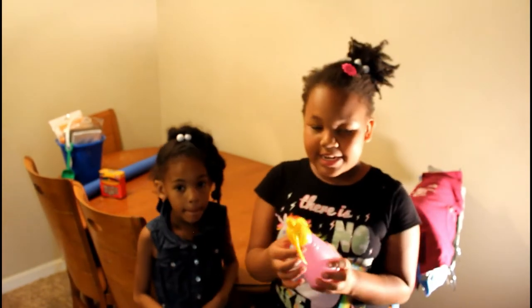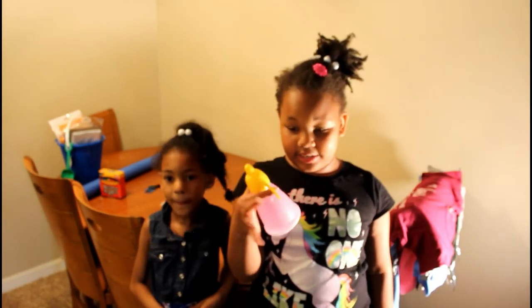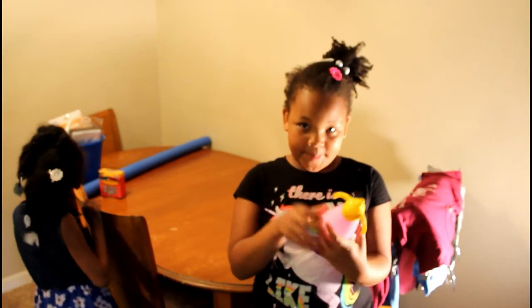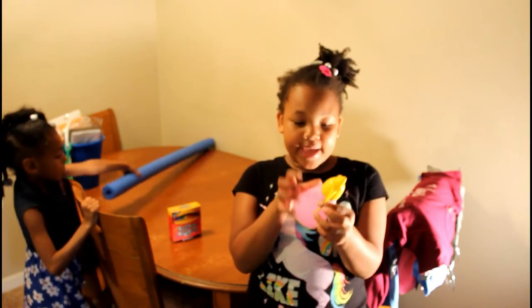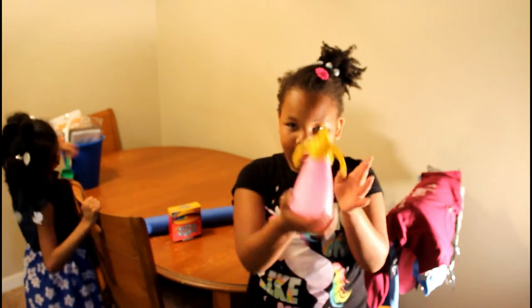The next thing we got is another sippy cup for my baby sister Mariah, because she really, really loves these. And sometimes she laughs at them.